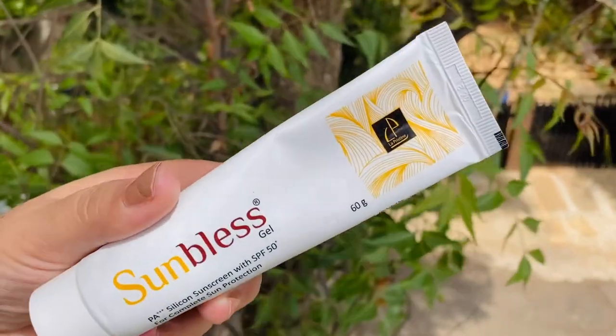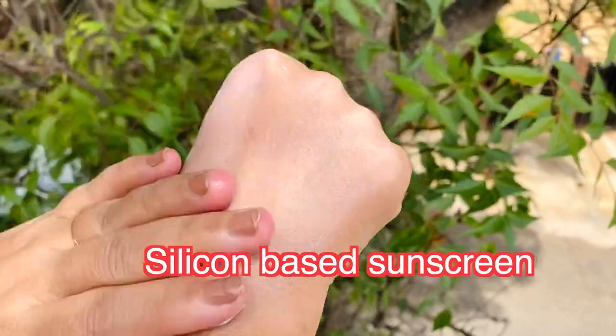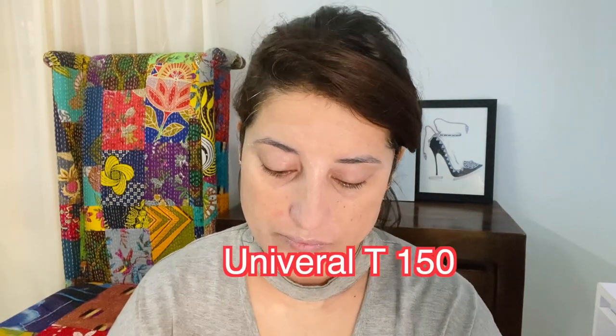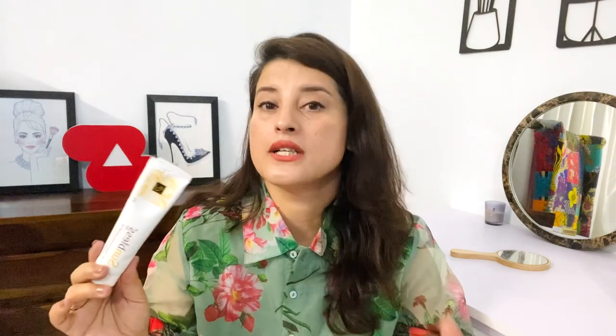My favorite sunscreen that I've been loving lately is from the brand Sun Bless — this is something that dermatologists normally recommend and prescribe. It has advanced filters: OMC, titanium dioxide, glycerine, and it is a silicone-based sunscreen, but not heavy at all. It has Uvinul A, which is a top-notch chemical filter, Tinosorb S, one of the best sunscreen filters available, and Uvinul T 150, which is a highly photostable filter. It is PA triple plus SPF 50, affordable, and comes in almost 60 grams — great for pigmentation and dark spots.